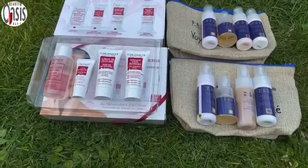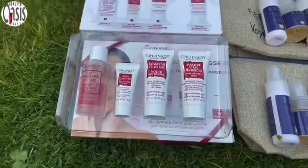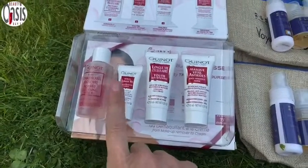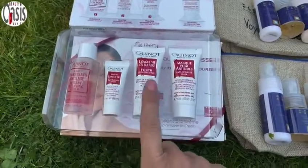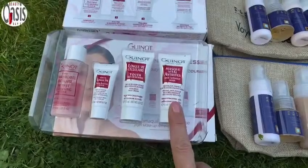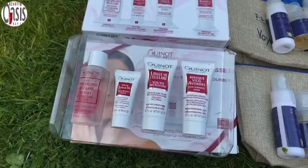This one is Gino's Youth Beauty Treatment course. It's a 15-day course. It contains a cellular water, a youth boosting serum, a youth boosting revitalising anti-aging cream, and a Radiance anti-aging mask. I've currently got three of these packs.